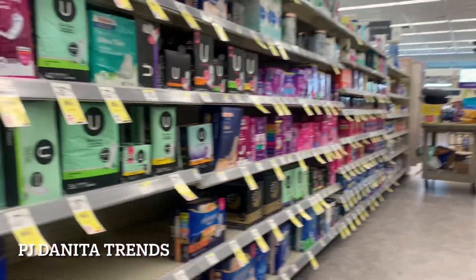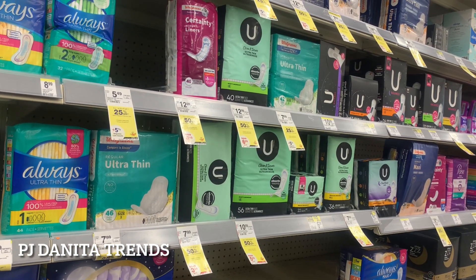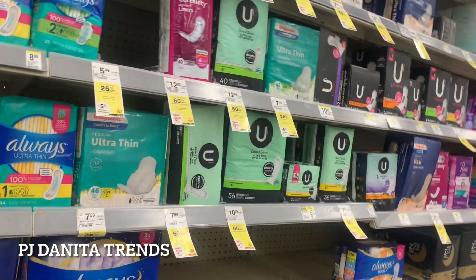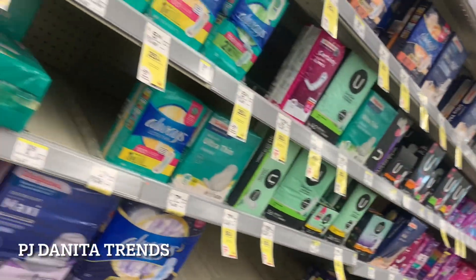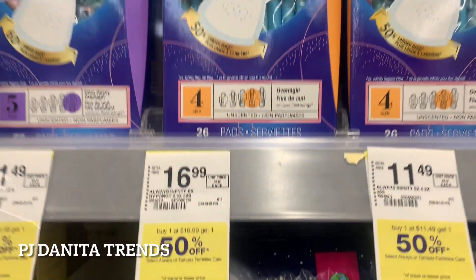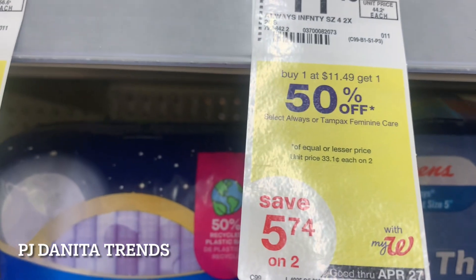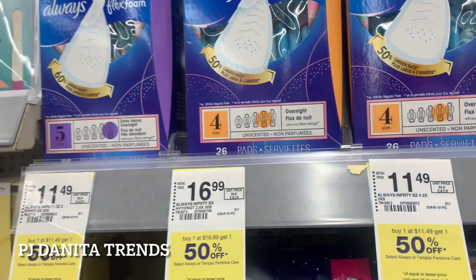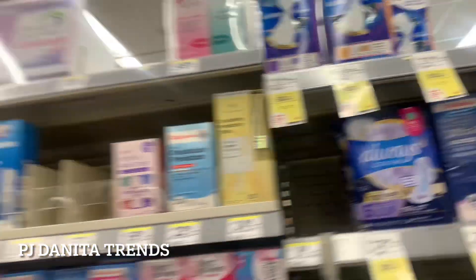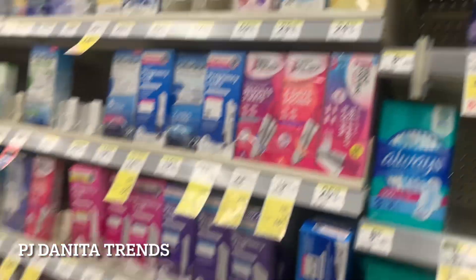We're now in the store, and this week they have everything tagged, which is good. This promotion has actually been going on for quite some time. I'm going to grab three products today. They're on sale for $11.49 for one, and you can get the second one for a little over $5. I'm picking up three just to get right over the $25 mark, and there's also a digital coupon available in the Walgreens app.